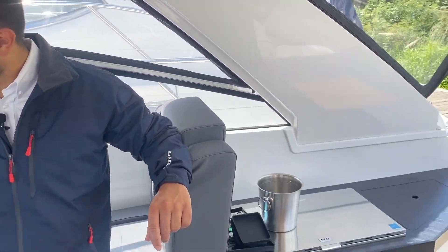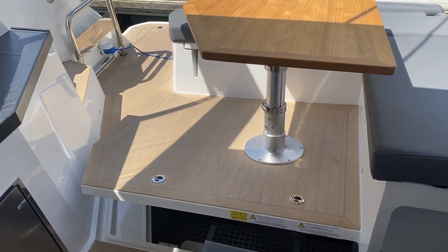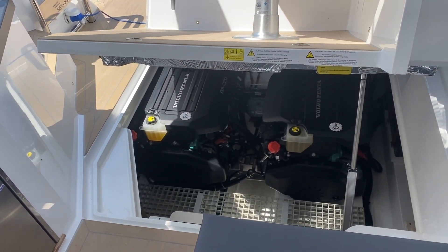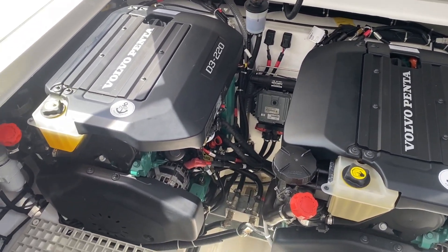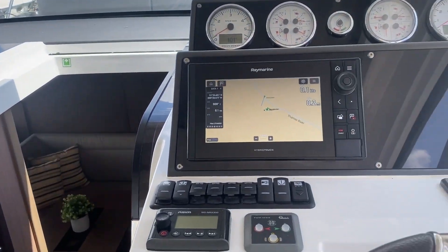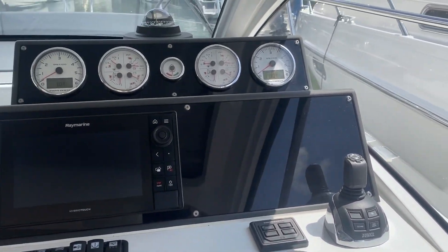It's fitted with two Volvo Penta D3 220s and it's got an electric engine hatch — let's lift it up and have a look at them. The helm position has been fitted with full Raymarine navigation gear, bow thruster with joystick control, and this boat has only got 101 engine hours on it.